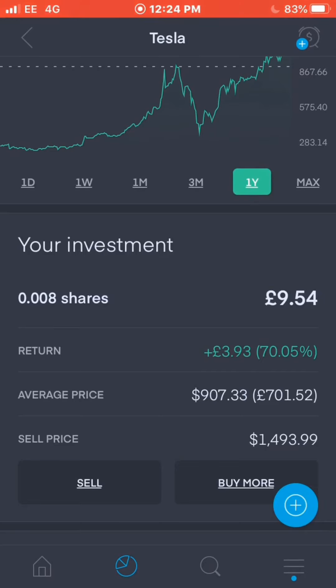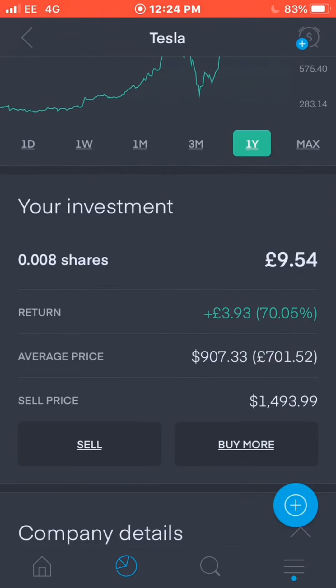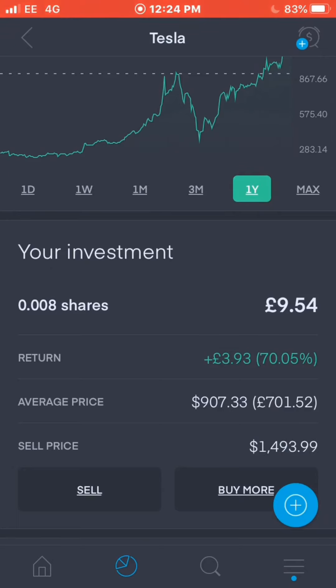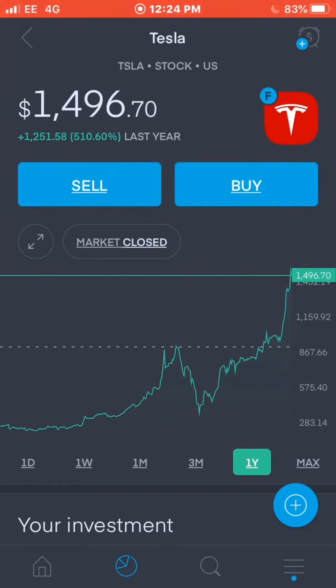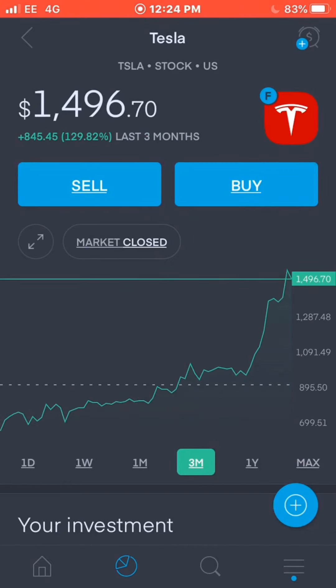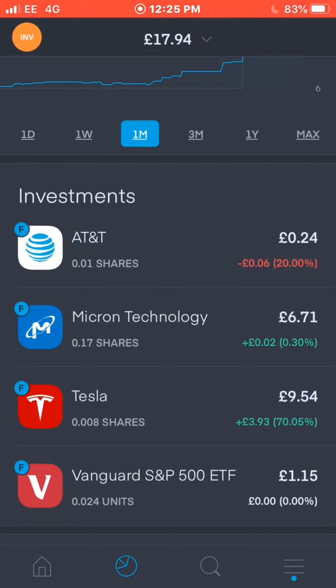If you'd invested in Tesla this time last year, even a few shares, you'd be much better off now. It shows my average cost — it would have been a £907 share if I'd purchased a full one. My plan with Tesla is to invest as much as I can and get as many fractional shares as possible. Off investing just a few pounds I've already gained £4. I think there may be a dip coming but I've been saying that for a while and it hasn't happened yet. Tesla is going to be a big player in the future — a really good growth stock to have.